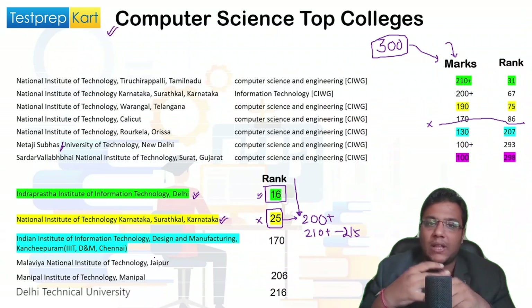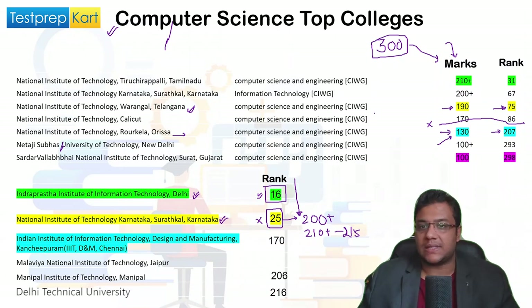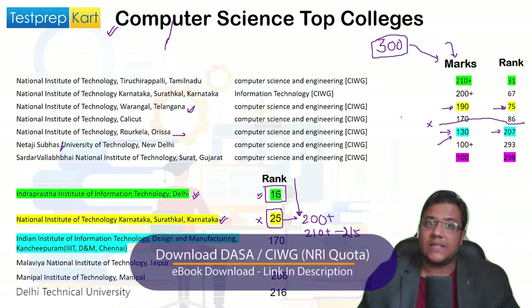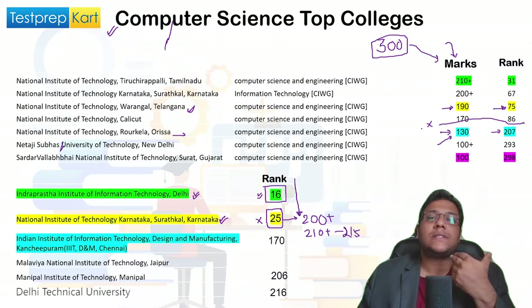NIT Warangal requires around 190 marks and a DASA rank of about 75. NIT Rourkela, also in the top five NITs, requires around 130 marks with a rank of 207. For Indian students giving the exam in India, 130 is not a very high score — they might get these colleges only at 220–250-plus marks. Through DASA it is comparatively easier to score lower marks to get the same rank, because you are only competing with DASA students.